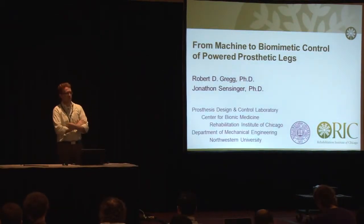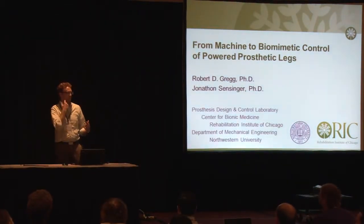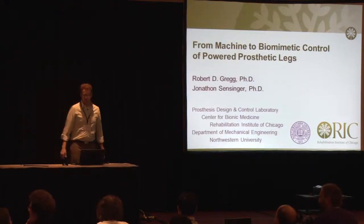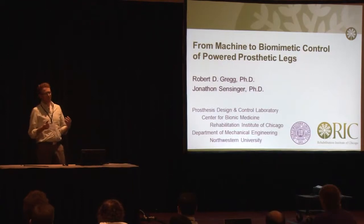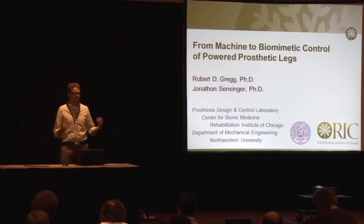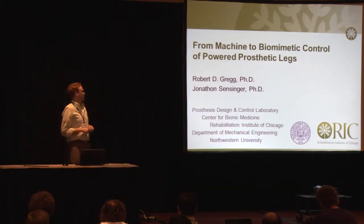Thank you, Heike. For those of you who didn't know, this is the Red Beard Session. Maybe I shouldn't be a comedian. So I'm going to be talking about how we're trying to translate control strategies from autonomous walking robots into powered prosthetic legs.